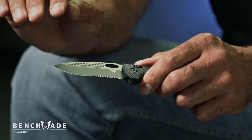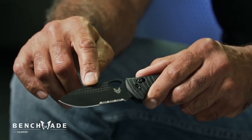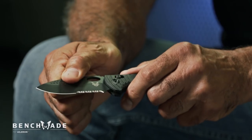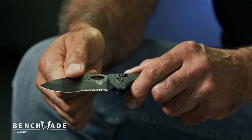One of the most unique and distinctive features of the 737 is the laser etching on both sides of the S30V steel blade. What that does is provide very positive grip, whether you're using your bare hands or gloves, or if it's freezing cold or wet.